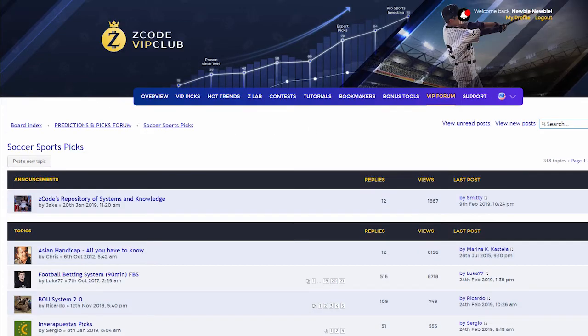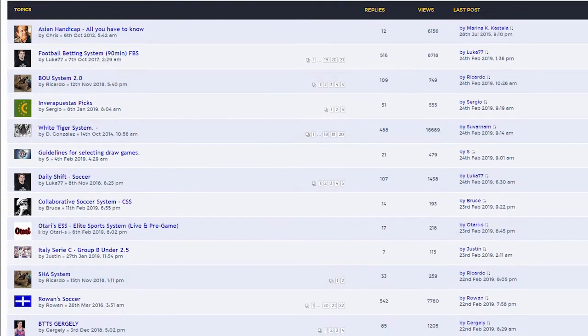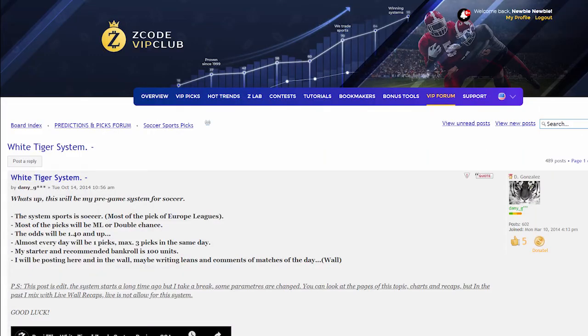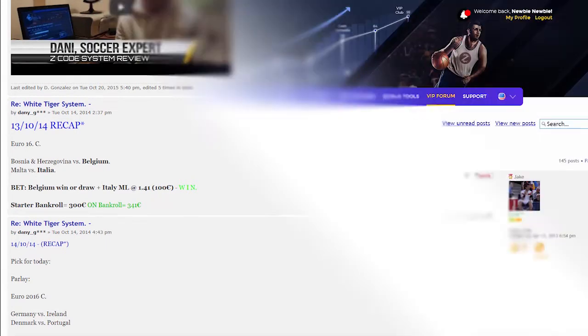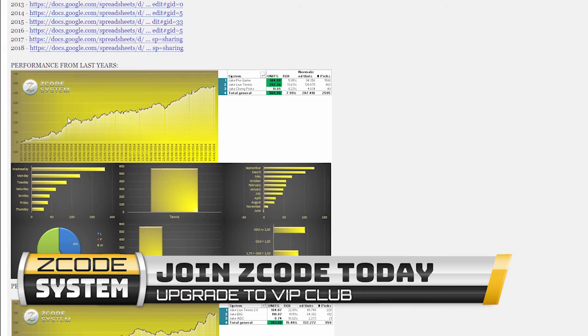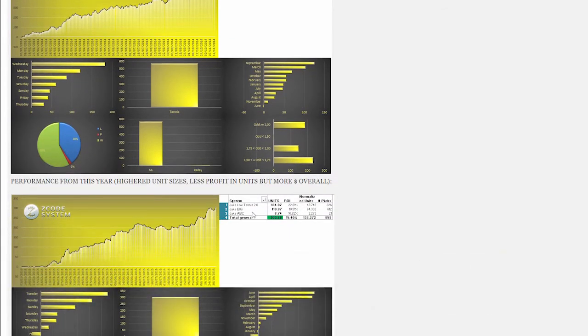We encourage you to participate in the forum and contribute with your ideas. Each season you will be following expert selections of our human cappers who give you exact plays they make, so you can look over their shoulders and copy-paste their success. These guys make a living by betting on sports. It's no more gambling when you do it professionally — that's why we call it sports investing.